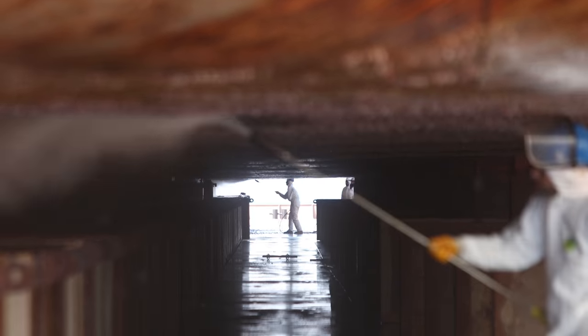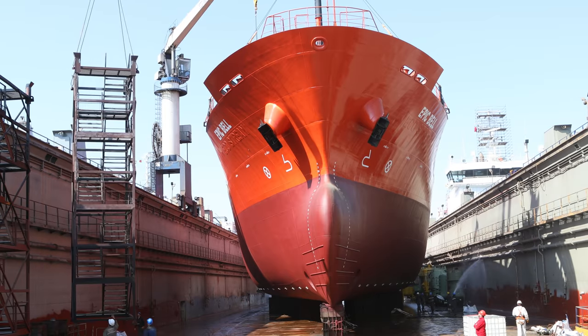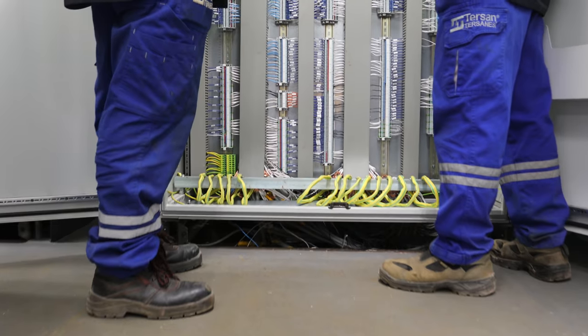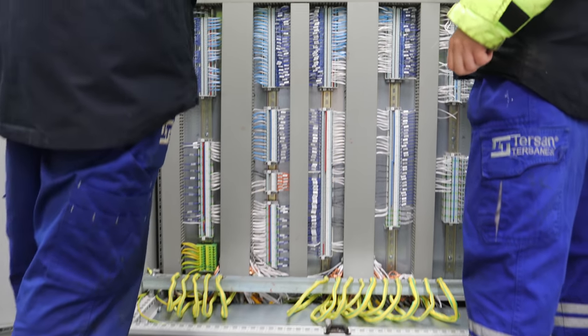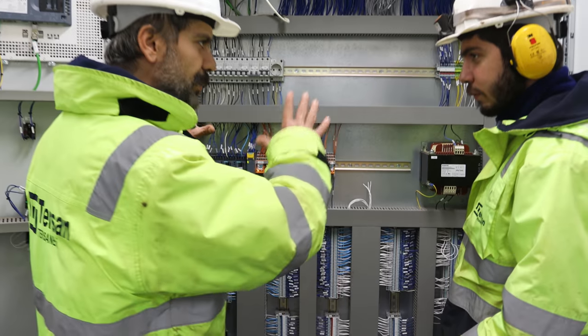Surface treatment works are performed with 100 blasting nozzles capacity. The shipyard also has in-house pipe, outfitting, electric, insulation, and carpentry workshops, which provide the fastest solutions for owners.